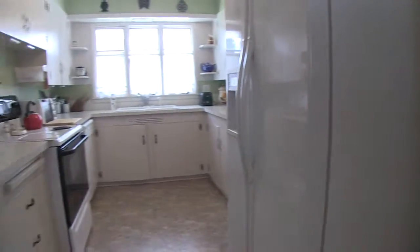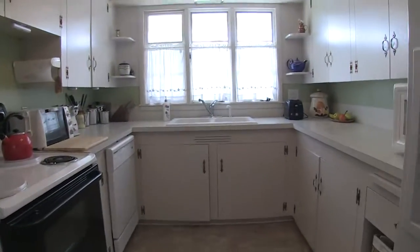Right behind there is another bathroom, and then there's a bonus room — great for crafts or anything else you might want to do.